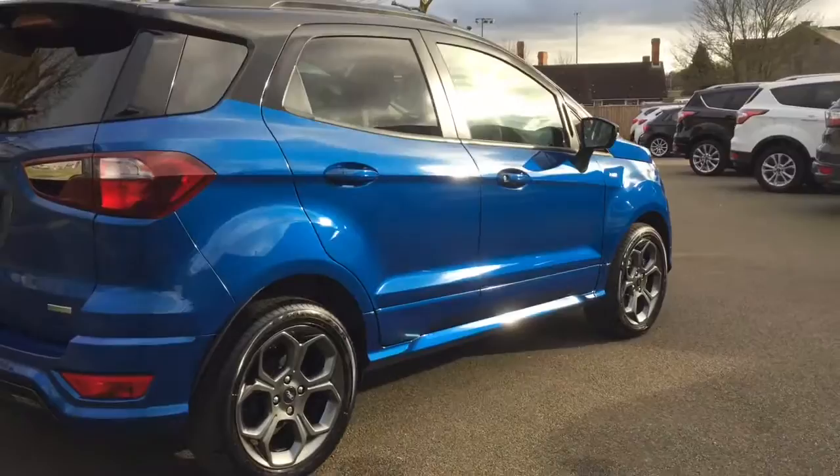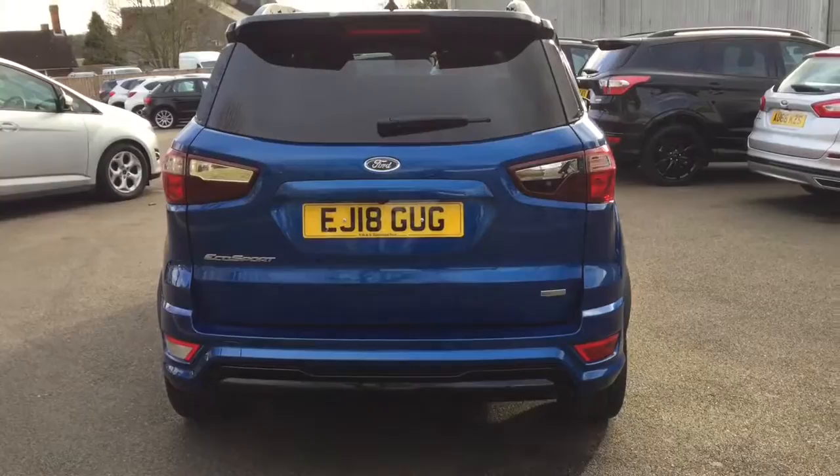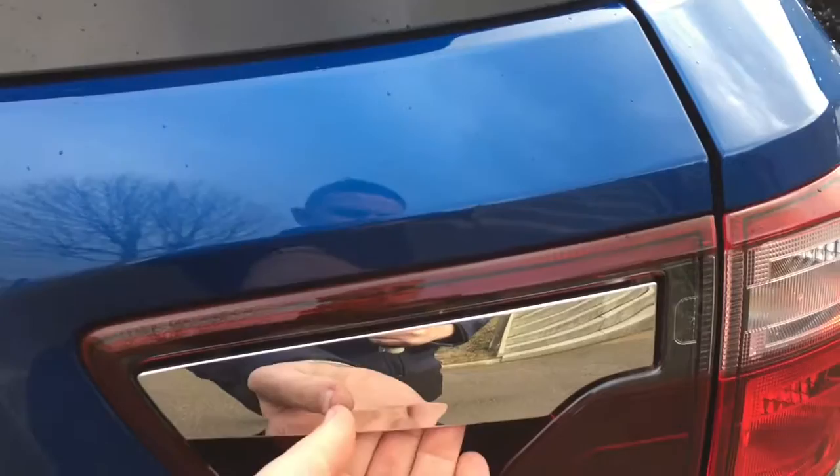This car has been finished in Blue Lightning and we have the contrast black roof. The ST-Line comes with rear parking sensors and a rear camera. Moving to the boot, we have a 60/40 split rear seat and a flat loading floor with an adjustable boot level.